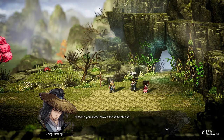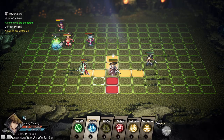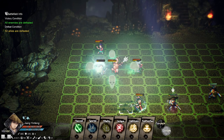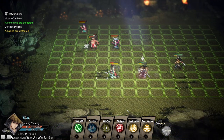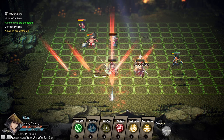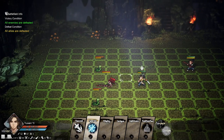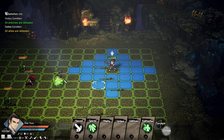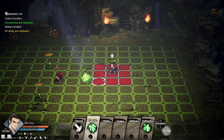Even the battle system is like Live Alive — it is very similar. You have a turn-based system with a grid and various moves that have different ranges and power. I like that system a lot and I honestly really wanted Live Alive to have some kind of successor, so I'm glad at least some games are trying to expand upon some of its ideas.